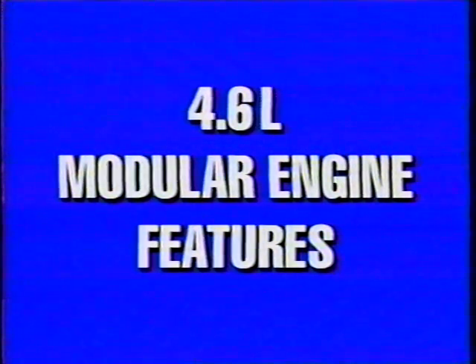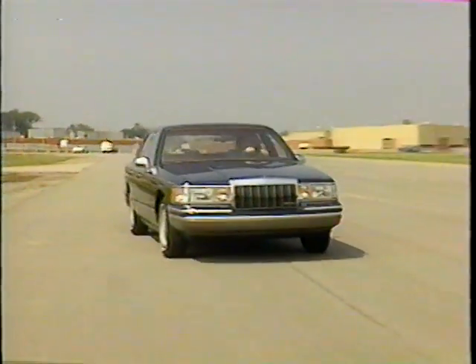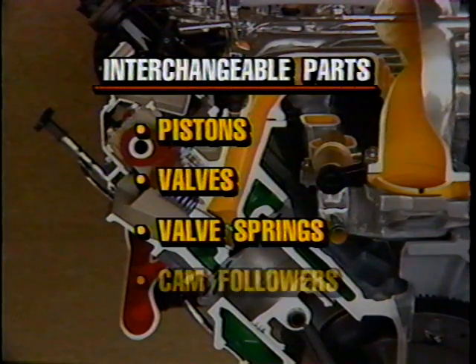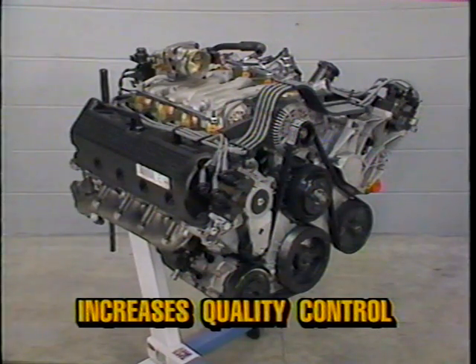This video training presentation is designed to highlight the features of the 4.6 liter modular engine manufactured by the Ford Motor Company. The 4.6 liter modular engine is unique because some components are designed to be interchangeable from one modular engine to another. Examples of this feature would be the pistons, valves, valve springs, and cam followers — designed so that components used in the V8 modular engine also can be used in the V6 modular engine. The modular design not only eases the manufacturing process, but also increases the quality control of the parts.